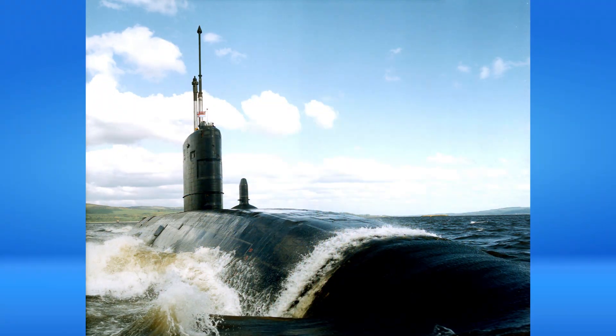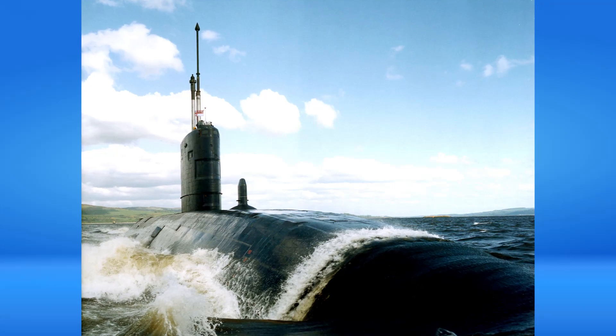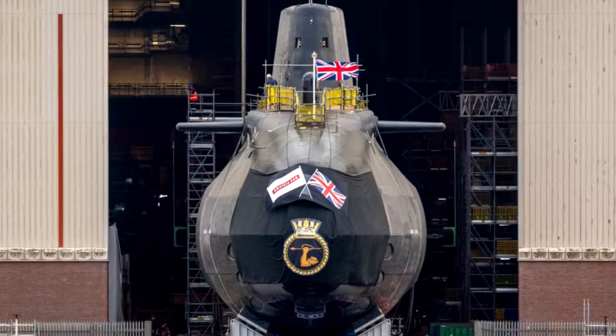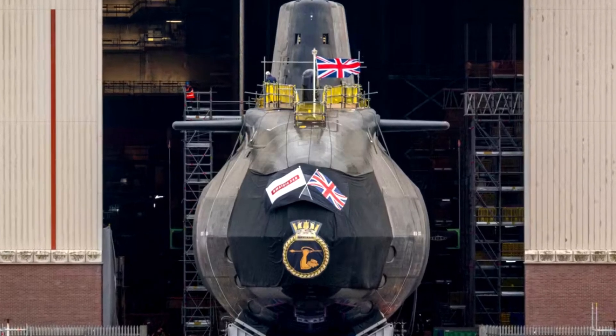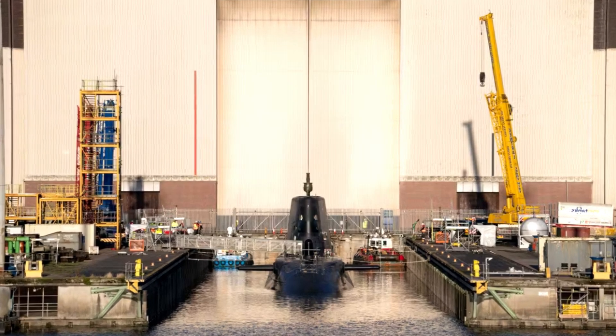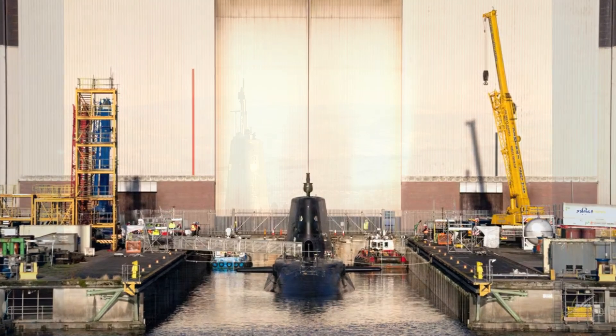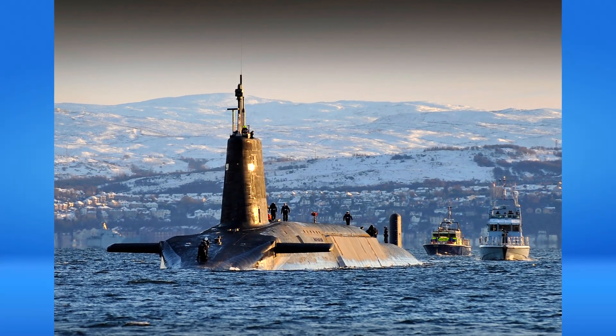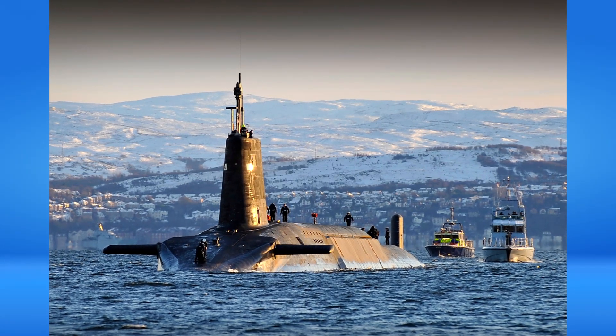Agamemnon is capable of carrying up to 38 units of missiles or torpedoes, which can be fired from six 21-inch torpedo tubes. The submarine's arsenal includes Tomahawk Block 4 cruise missiles and Spearfish heavy torpedoes. Tomahawk missiles have a range of up to 1,000 kilometres, and Spearfish torpedoes are designed to attack both submarines and surface ships.